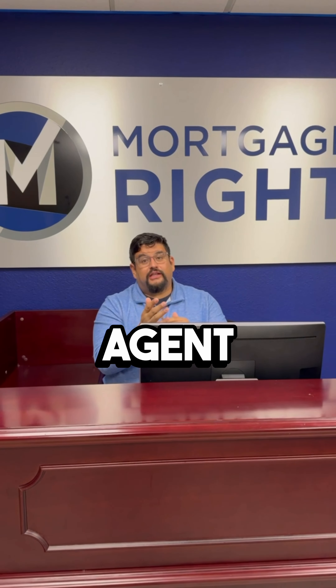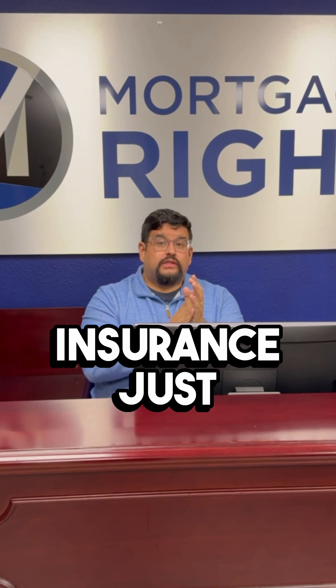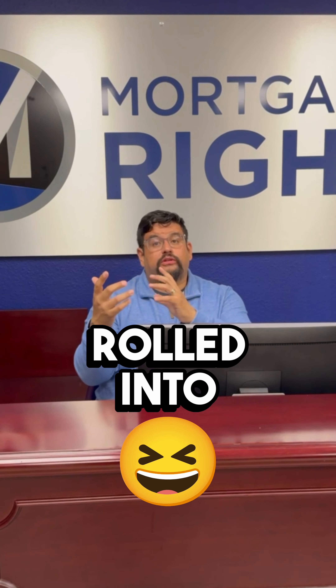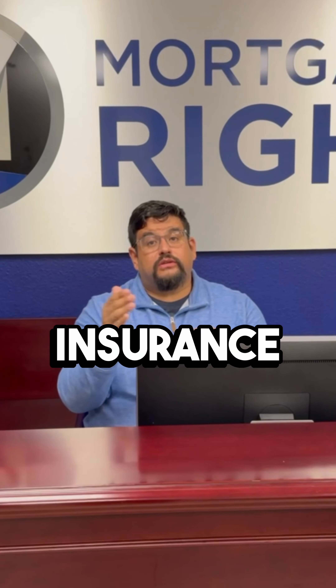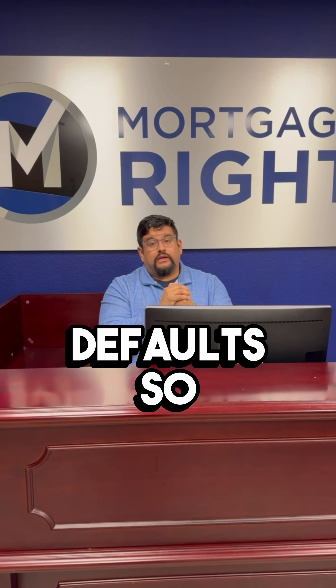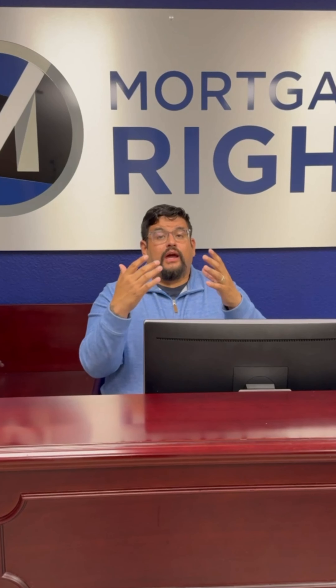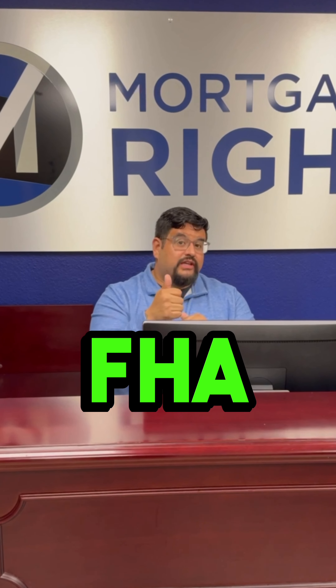Another term you probably hear your loan originator or agent talk about is MI — mortgage insurance. Mortgage insurance can be rolled into the loan; there are different ways to get it done, but FHA will require mortgage insurance. That's just in case the borrower defaults. So there will be mortgage insurance in your FHA loan.